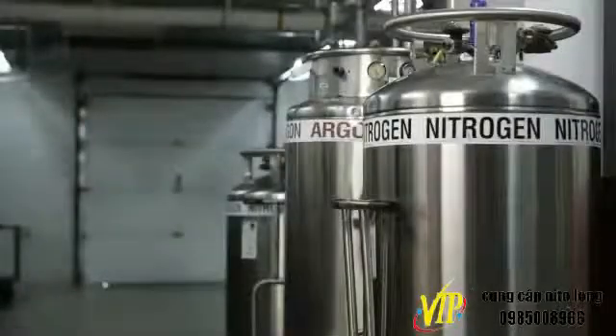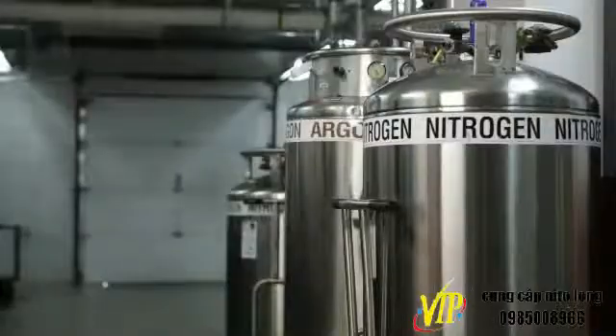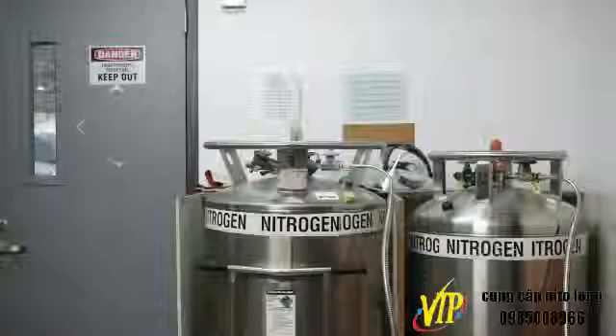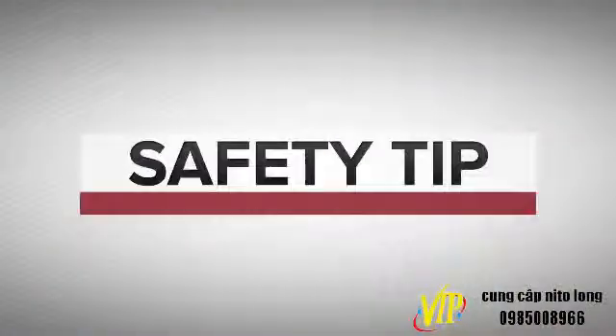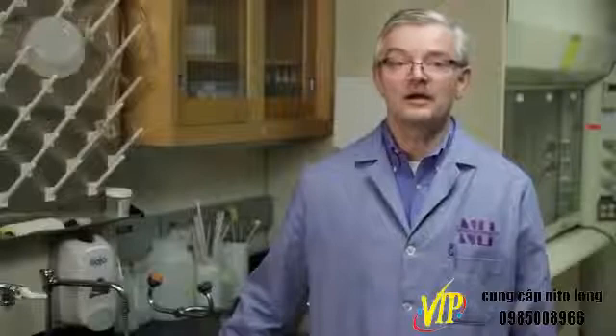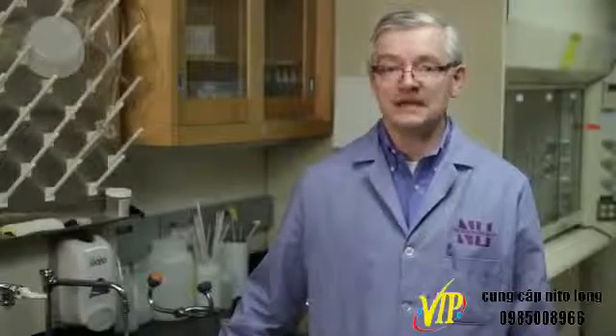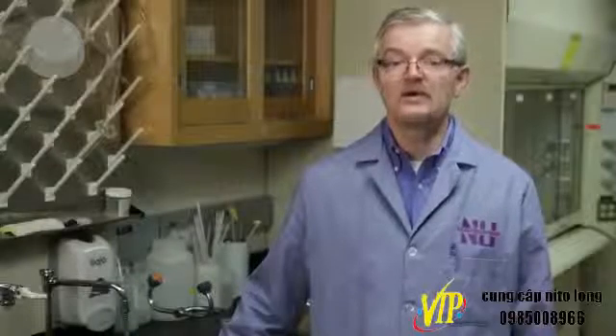Dispensing liquid nitrogen: liquid nitrogen tanks should always be stored and operated in areas with plenty of ventilation. Tanks must always be stored and operated in the upright position. Operators should never block, plug, or attempt to repair anything on a liquid nitrogen tank containing liquid. For assistance, contact the university staff member responsible for the liquid nitrogen facility.